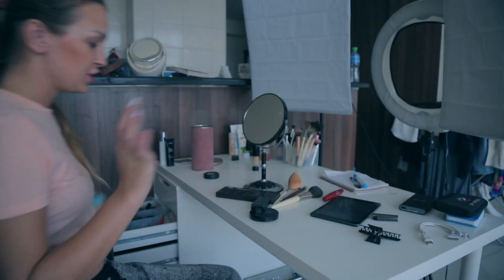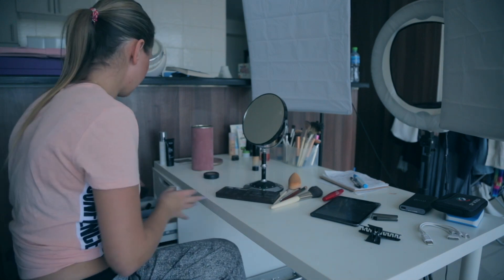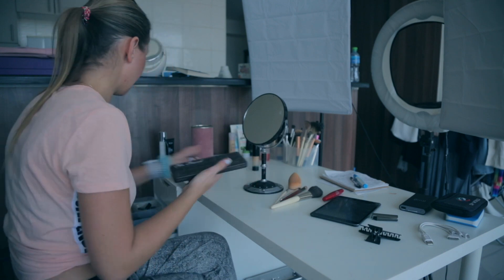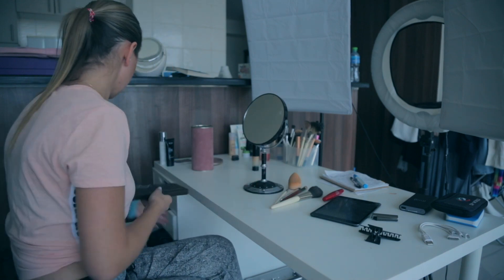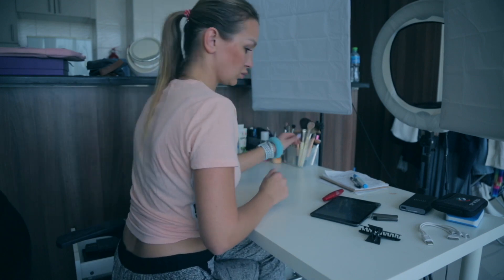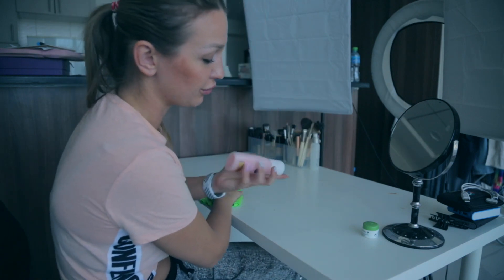The goal is for each makeup product to have its own section, so it'll be pretty easy and quick to put stuff back. I usually clean the table with makeup remover.